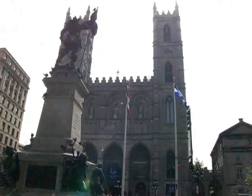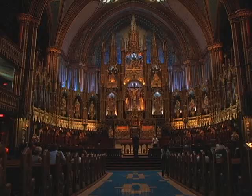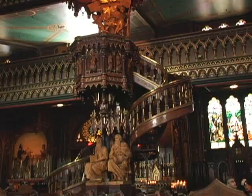Just five minutes from the hotel, you'll find the Notre Dame Basilica. It's a masterpiece of neo-Gothic architecture built between 1824 and 1829. A sound and light show is presented almost every night. Make sure to stop at the concierge to inquire about the schedule.